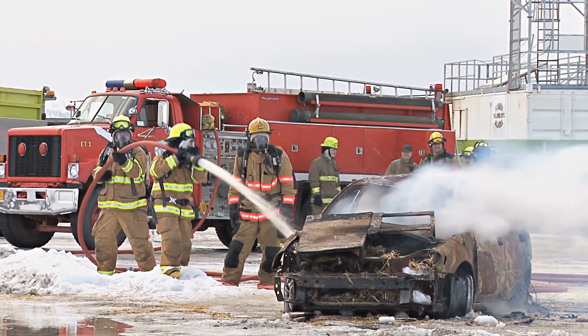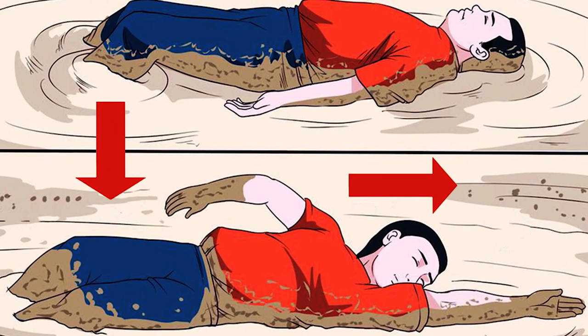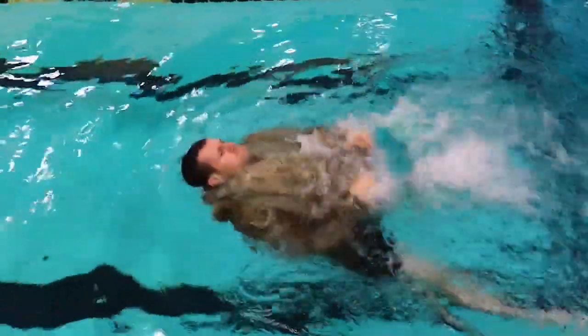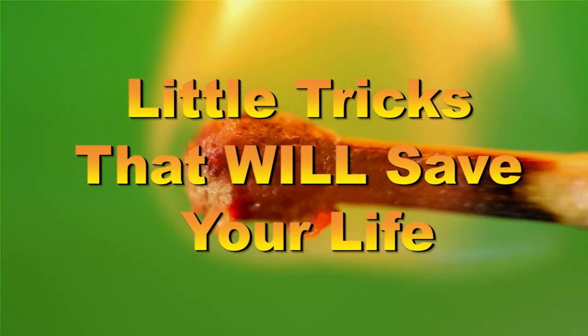Disasters and accidents could happen at any moment, but the chances of survival increase when you know what to do. From getting out of quicksand to how to float using your pants, here are the best survival tips you must know if you want to live.